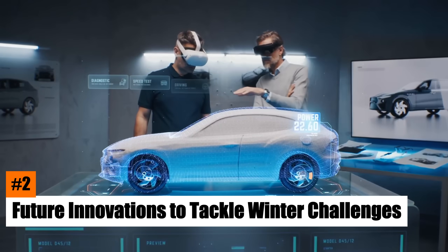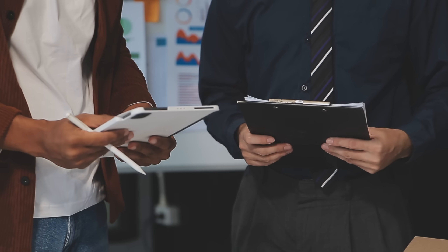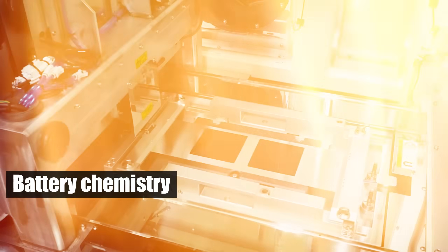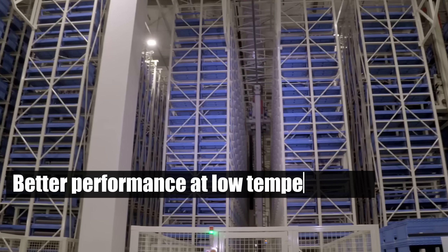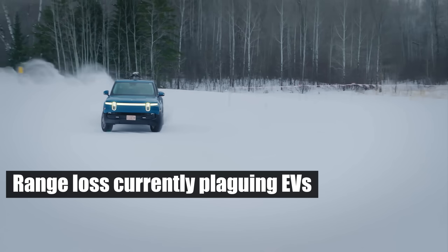Number 2: Future Innovations to Tackle Winter Challenges. Recognizing these challenges, the automotive industry is working on solutions. Improvements in battery chemistry, particularly the development of solid-state batteries, offer hope. These batteries maintain better performance at low temperatures, reducing the range loss currently plaguing EVs.